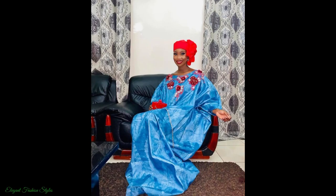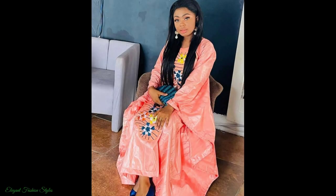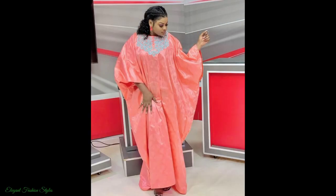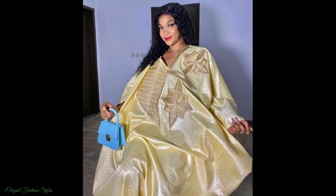This white and gold Basin Richie Bubu is rich in appearance. This blue and red Bubu is spectacular. This yellow Bubu is bright and luminous. This peach Bubu is absolutely gorgeous with their embroidery. I hope you got some fabulous style ideas from this video. All these styles can be done for your various occasions and functions. Do try some of these styles and let us know how they looked. We are sure you will look fantastic in these styles. What style was your favourite in this video?